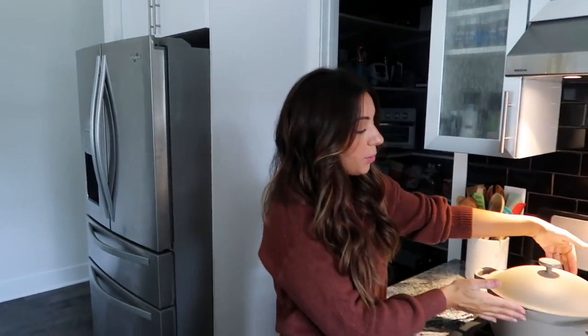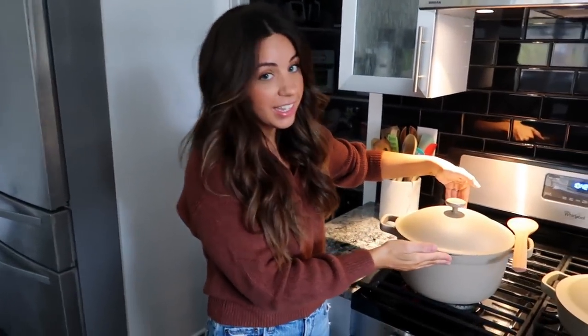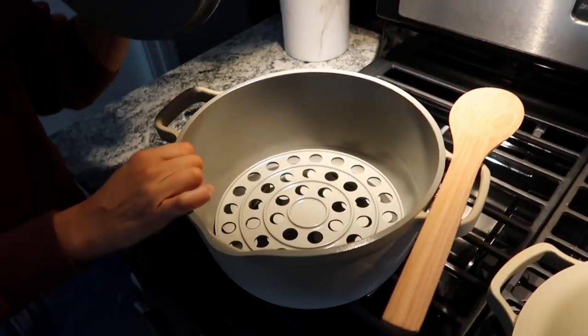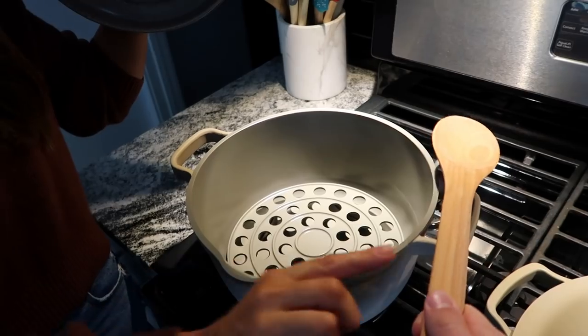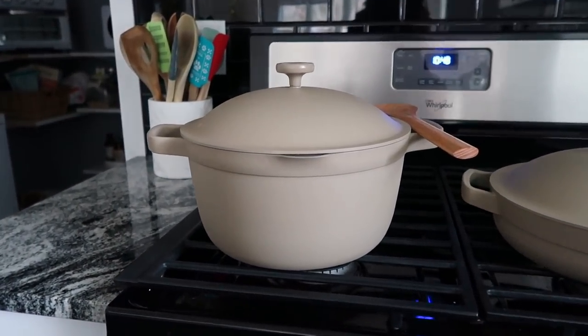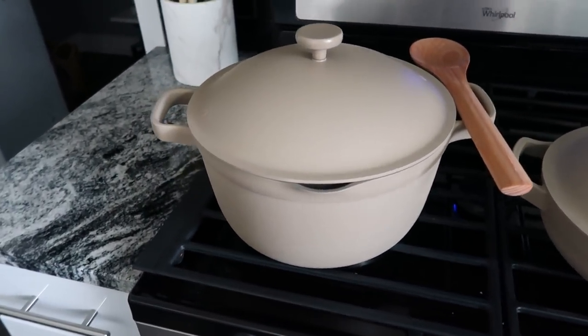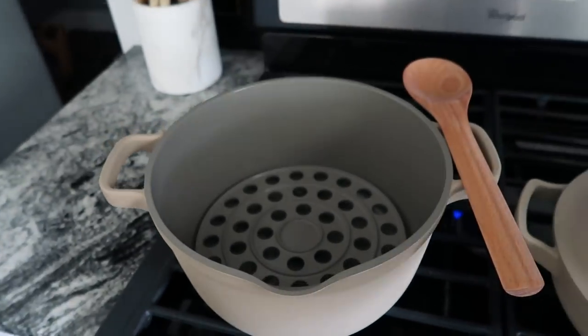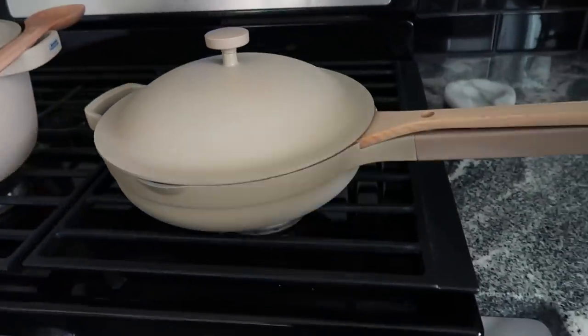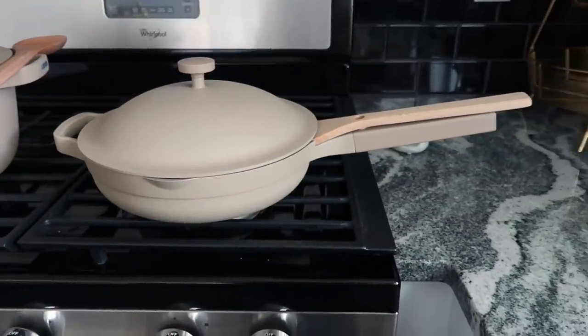A few weeks ago I got their new Perfect Pot — isn't it perfect? This also comes in a few different colors. You can steam or boil anything you want in it; it's obviously super deep and comes with this pretty little wood spoon that sits right here. If you got somebody the Always Pan last year, maybe the next thing they need is the Perfect Pot. This was also an amazing housewarming gift for Joshua and I since we just moved into our new house.